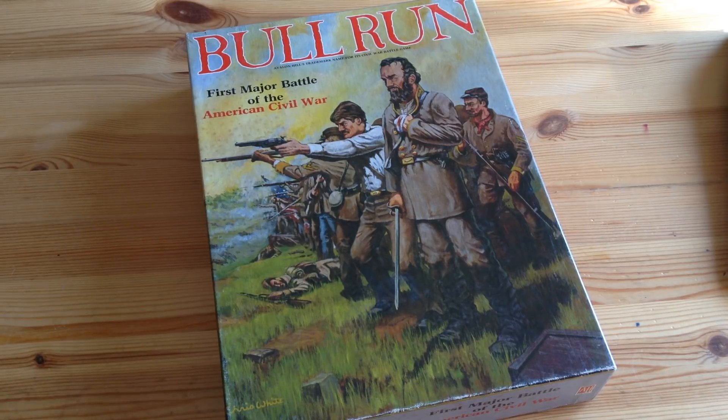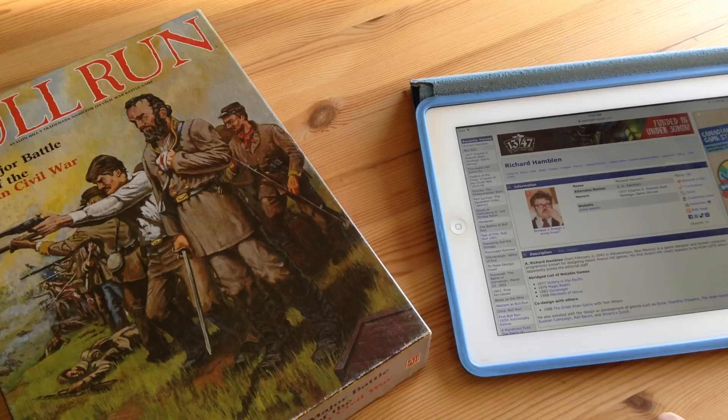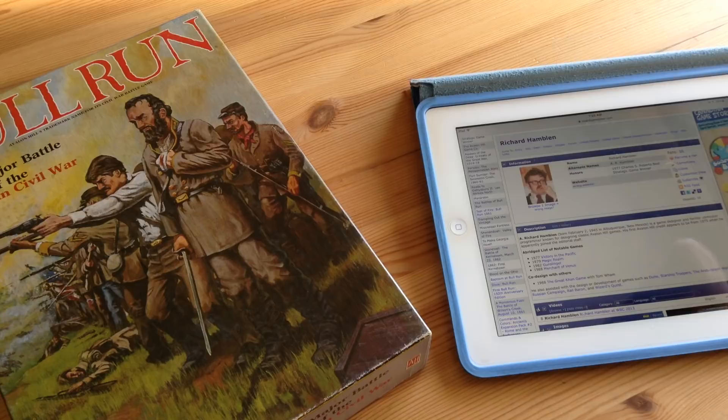We're going to take a look at the game Bull Run, published by Avalon Hill in 1983 and designed by Richard Hamblin. Checking Richard Hamblin's credits on Board Game Geek, he's the man who gave us Victory in the Pacific in 1977, for which he won a Charles Roberts Award for Best Strategic Game. He also designed Magic Realm, Gunslinger, and Merchant of Venice, and assisted on many other games such as Dune and Starship Troopers.